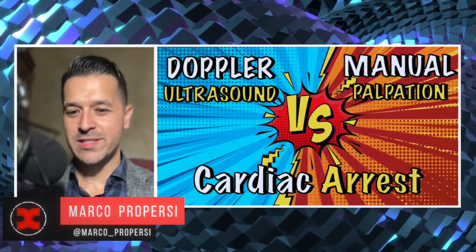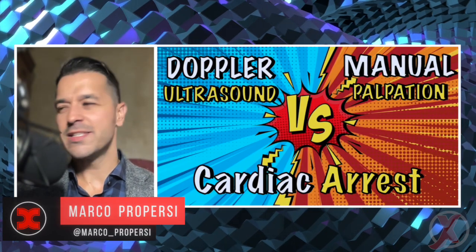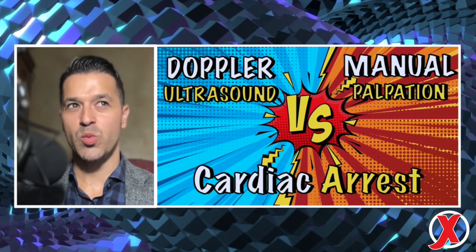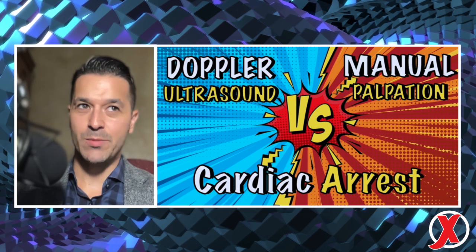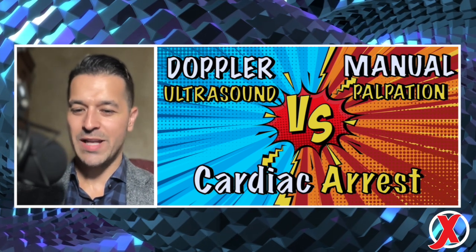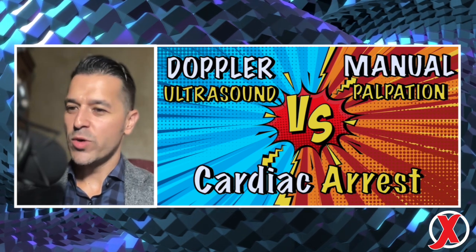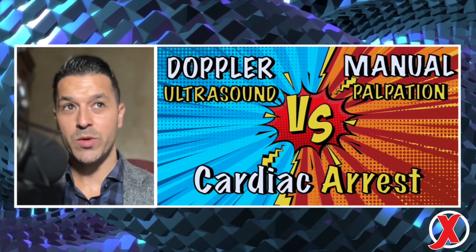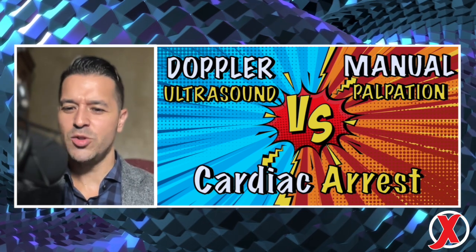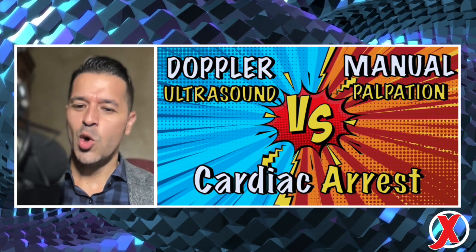Hey folks, here at Resus Ex, I hope you're all enjoying the education. I like to consider ourselves superheroes because we have the superpower of being able to take care of the most critically ill patients in the emergency department and in our ICUs. Because of that, it's critically important that we keep up to date with the emergency medicine and ICU literature and continue to add to our superpower.